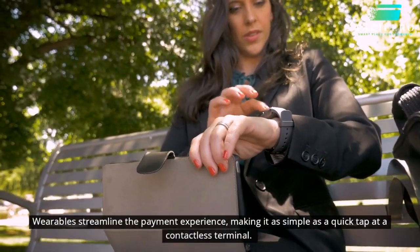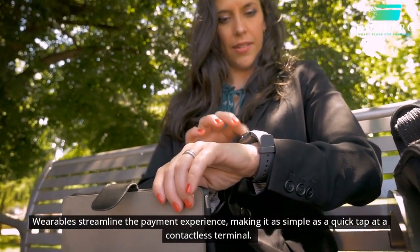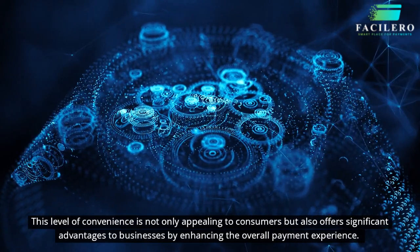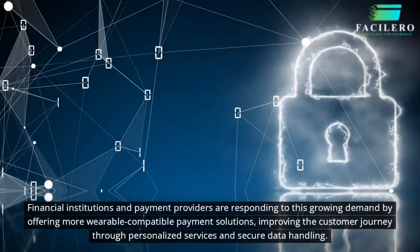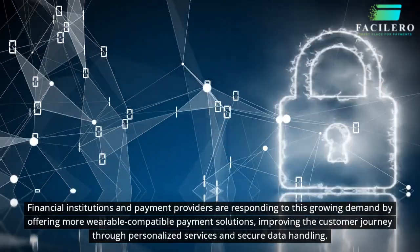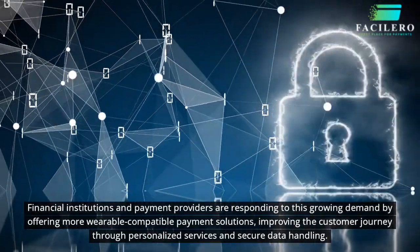Wearables streamline the payment experience, making it as simple as a quick tap at a contactless terminal. This level of convenience is not only appealing to consumers but also offers significant advantages to businesses by enhancing the overall payment experience. Financial institutions and payment providers are responding to this growing demand by offering more wearable-compatible payment solutions, improving the customer journey through personalized services and secure data handling.